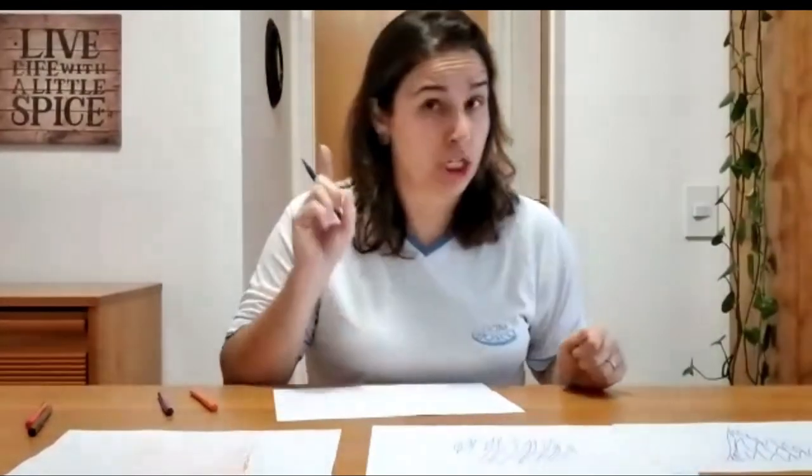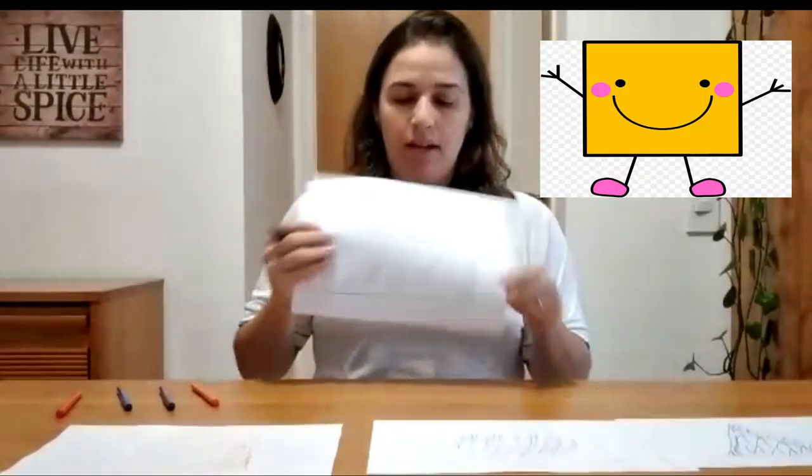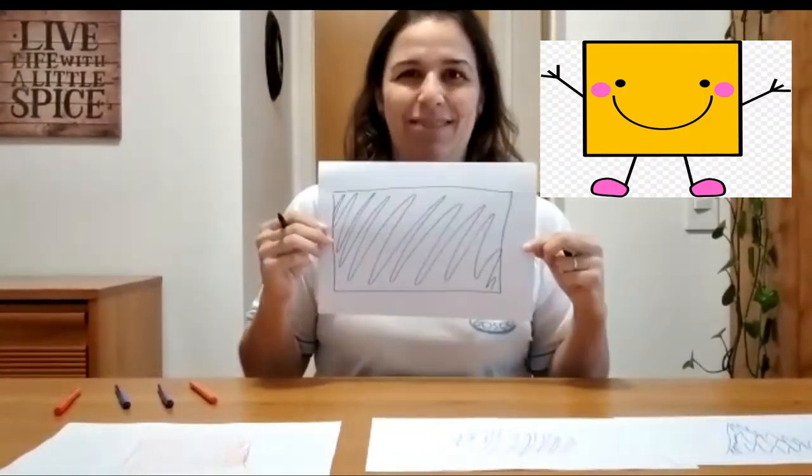And the last one, but not less important than the others — Mr. Rectangle! Come on. Rectangle. Come on, rectangle. Very nice. Very nice. This is a rectangle, all right? Very good.